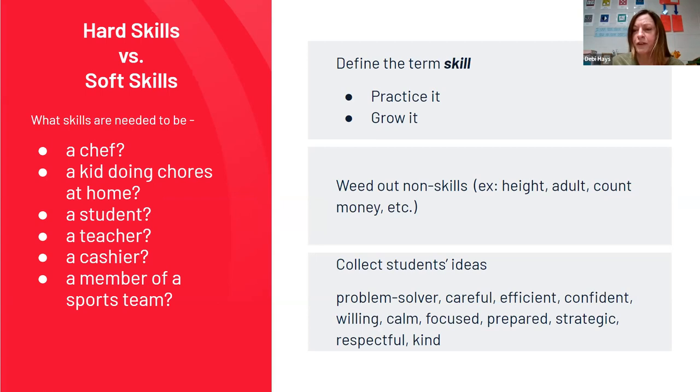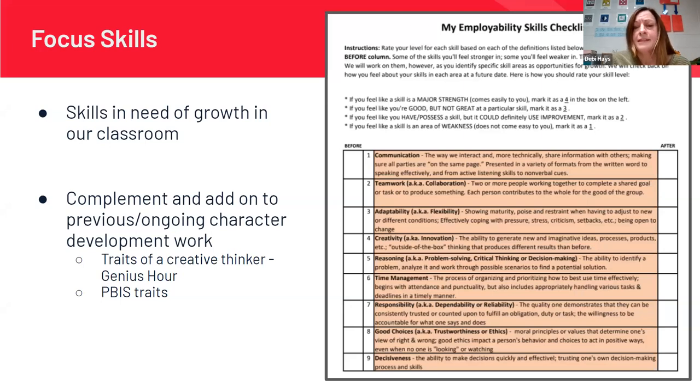A lot of what they shared was reflective of what their teachers and parents had told them — they'd already been having conversations about being good workers. Eric asked us to do a pre-assessment and post-assessment to talk about growth in the specific skills we were teaching. Because some of those skills seemed a bit beyond third grade, I narrowed them down to six skills that complemented work we were already doing in the classroom. We had begun our year with Genius Hour, talking about traits of a creative thinker, and I tried to look for career readiness skills that complemented that work.